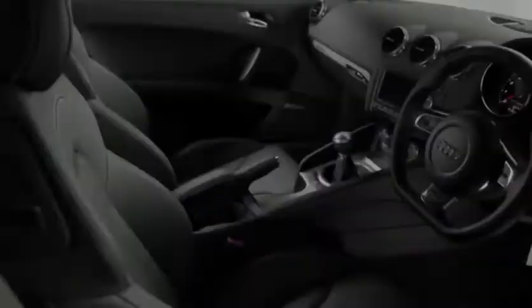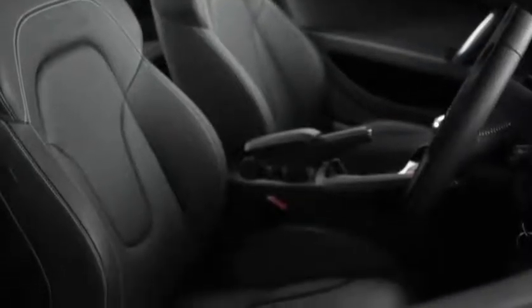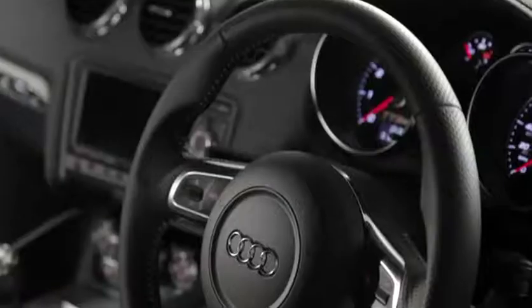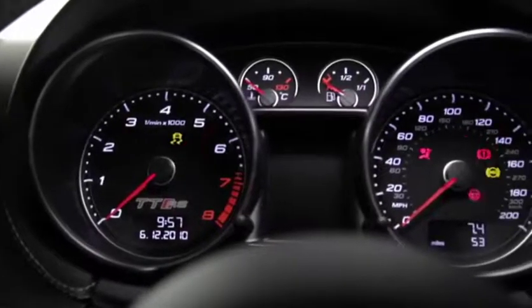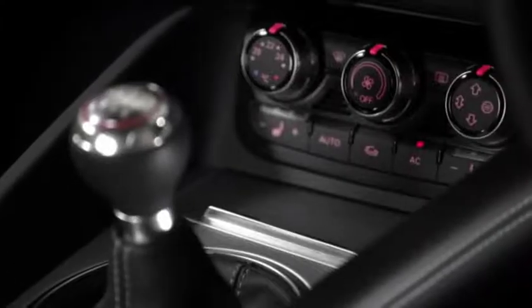On the inside, the specification is equally impressive. You can expect heated sport seats in silk Nappa leather with contrasting stitching, an RS multifunction steering wheel, driver's information system with oil pressure, lap timer, and turbo boost pressure reading, climate control, and the sport button, which makes the throttle more responsive and alters the exhaust note.